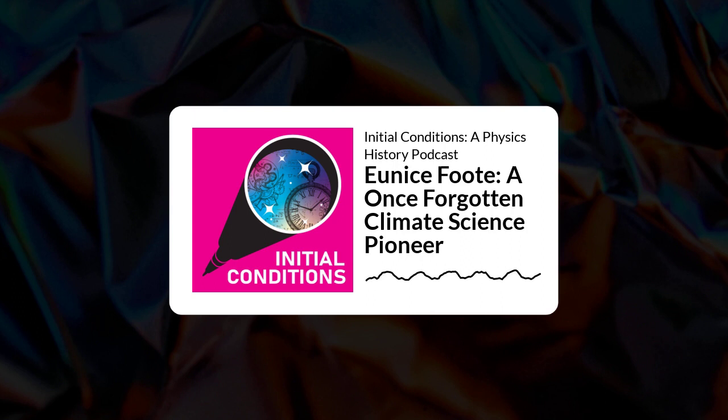We're at the Niels Bohr Library and Archives in College Park, Maryland, and let's just say we're on a bit of a mission. We're going into the stacks. We're going to find the Scientific American article that mentions Eunice Foote. So exciting. I cannot wait.